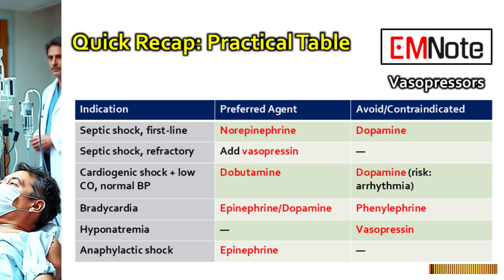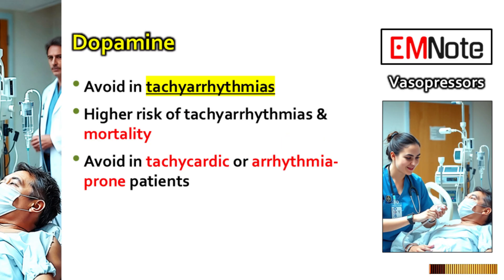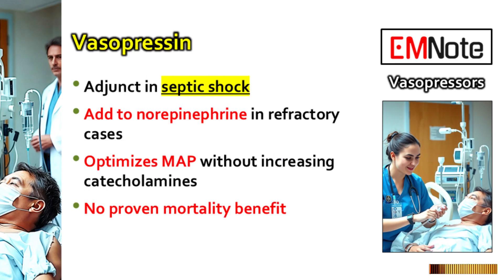Let's quickly recap the five must-know pearls. First, septic shock: start norepinephrine early, aim for a MAP of 65 mmHg or higher, but remember to individualize that target — especially if the patient has chronic hypertension. Second, dopamine: be really wary. High risk of arrhythmias and potential for increased mortality in sepsis. Keep it for those very rare cases of bradycardia with low arrhythmia risk, if at all. Third, vasopressin: a great adjunct for refractory septic shock that helps spare norepinephrine dose — but always check sodium first and monitor it. Avoid if hyponatremia is present or likely, especially in heart failure.